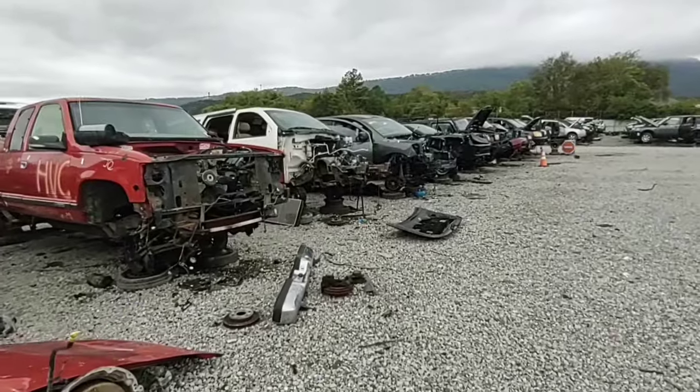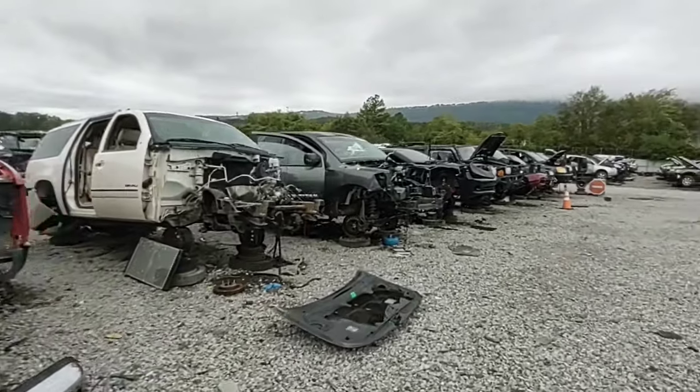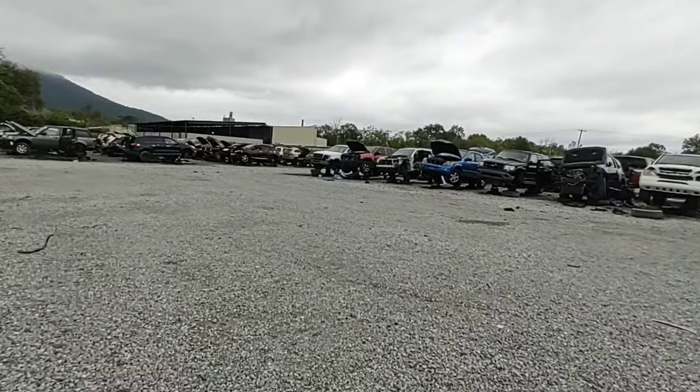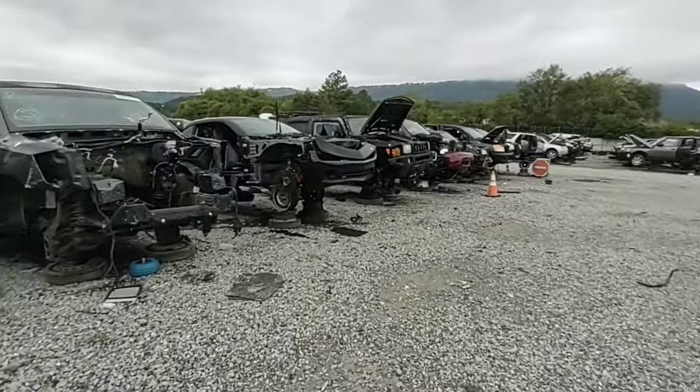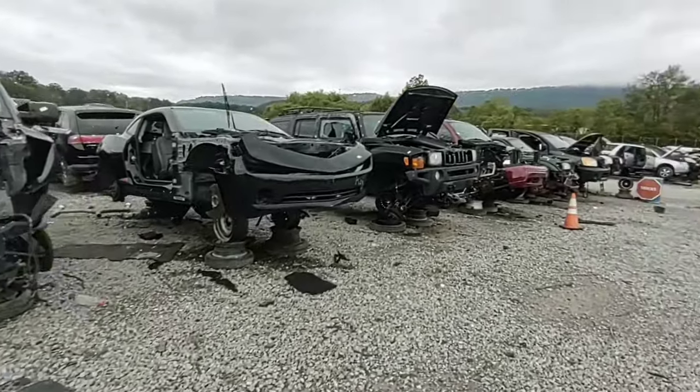So my phone's probably going to be blowing up while I'm recording. Everything back home is still a mess. 73 people are missing in the town of Irwin. It's bad, bad. There's a Camaro. Hummer.